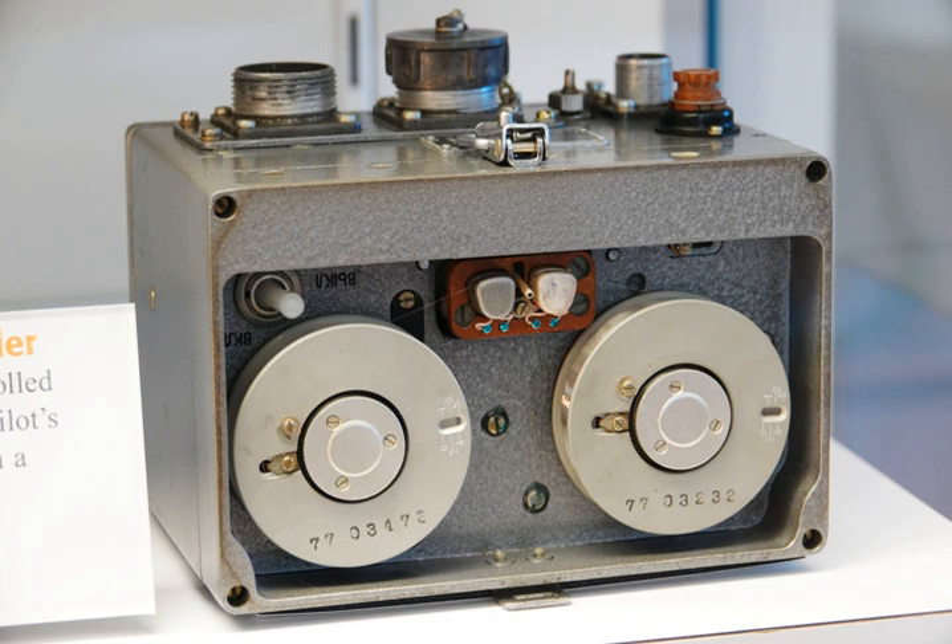The two devices may be combined in a single unit. Together, the FDR and CVR give an accurate testimony, narrating the aircraft's flight history, to assist in any later investigation.